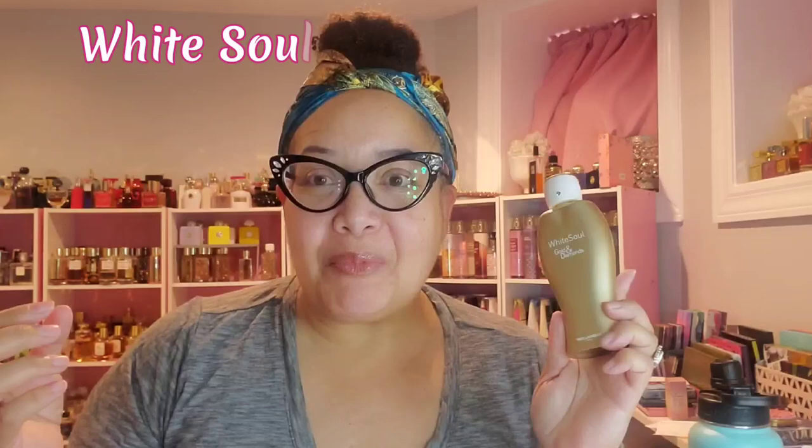The first one is Ted Lapidus White Soul Gold and Diamonds. This is from one of our favorite perfumers, Frances Kirkjohn. The bottle is really tacky, but let's talk about what's inside. It is a beautiful white floral — really stunning. It has amber in it, so it's an amber floral. It has jasmine sambac, neroli, and orange blossom. As it dries down, it gets a little powdery because it has heliotrope and amber, giving it a sweet, rich amber vibe along with the powderiness. It's like a deep amber floral — one of them sweet spots.